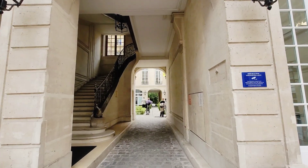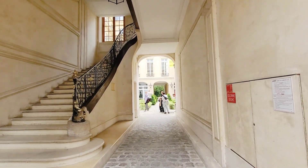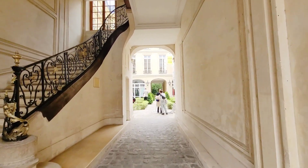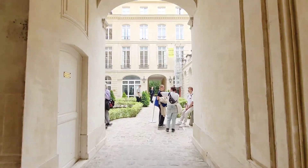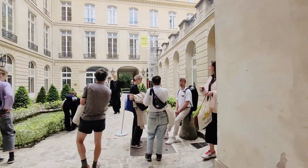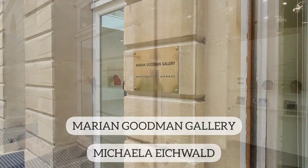This majestic courtyard leads us to our next exhibition. We are visiting Marian Goodman Gallery, which is located in the Marais neighborhood, one of the hotspots of Paris' art scene.